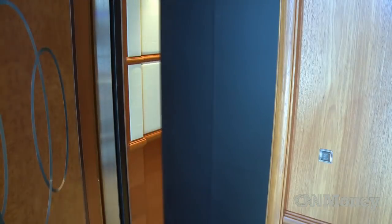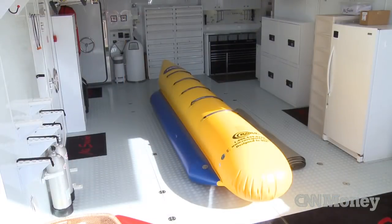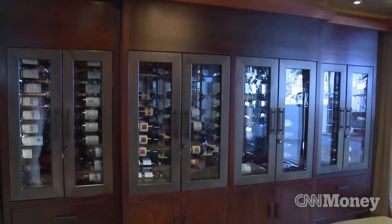This yacht also has an elevator. It has a garage and also has a wine cellar in the main salon. So those are certainly very unique features.